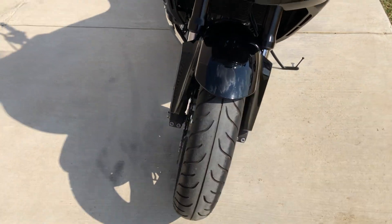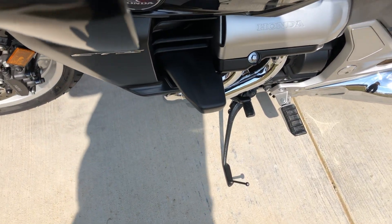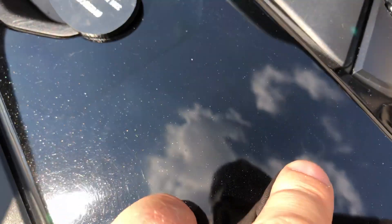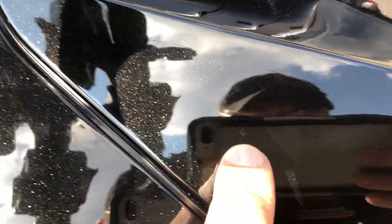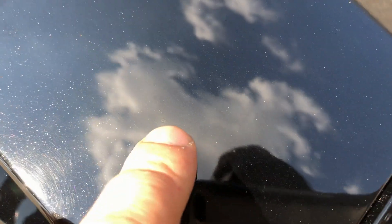Good tread on the front tire. All the paint's in good condition. You've got the engine guards. There were just a few little marks — a real tiny mark right there on the gas tank, a small little tip right there you can barely see it, and then one more right there.